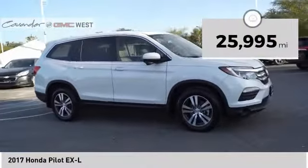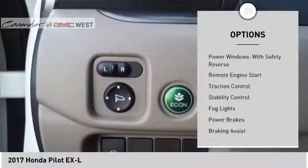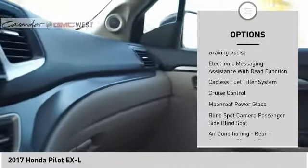This vehicle has less than 30,000 miles. Here are some of this vehicle's great options: power windows with safety reverse, remote engine start, traction control, stability control, fog lights.